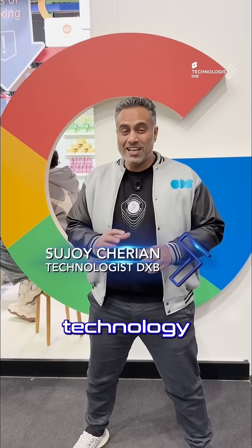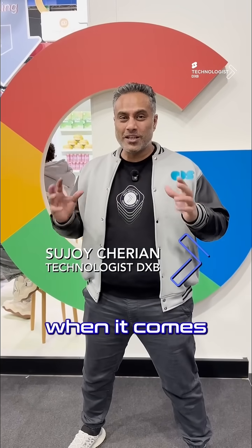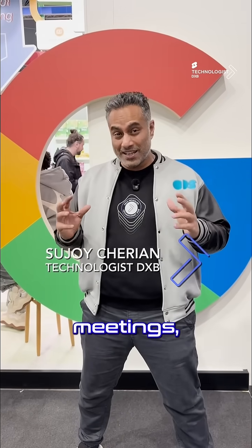Google's Project Starline is an innovative communication technology that is going to be a game-changer when it comes to remote meetings, giving you the impression of in-person meetings. This display is going to blow your mind — they've called me in for a private demo that's just being revealed.